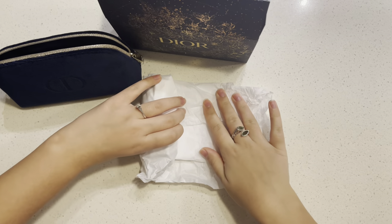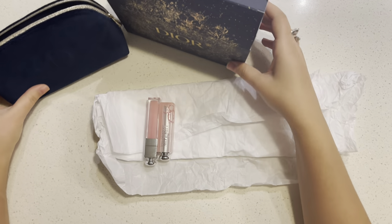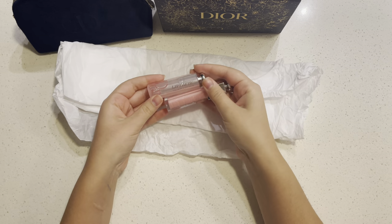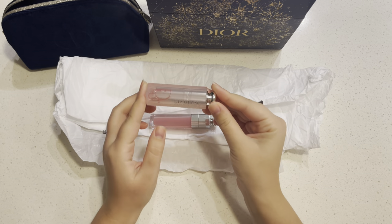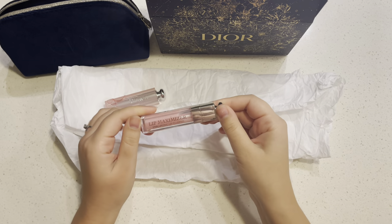I was so excited because they had so many different sets — perfume, makeup, skincare — it's just amazing. I'm a big fan of their Lip Glow. This is a balm that you can pair with a lip liner and your lips are going to look gorgeous and very natural.